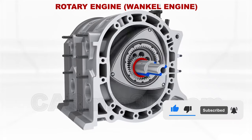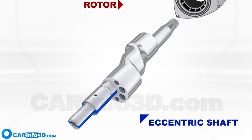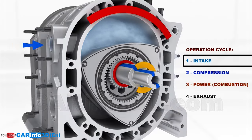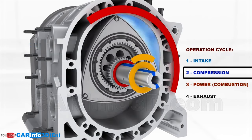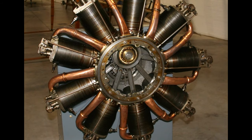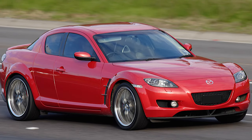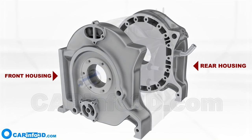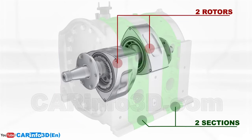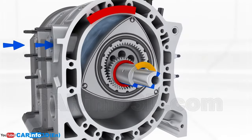Mazda is aiming to revive the legendary rotary engines, but not in the way we've known them. This is a unique type of engine that uses a triangular rotor to handle the intake, compression, combustion, and exhaust strokes instead of the traditional piston setup. Back in the day, these were the darlings of aviation during World War I and found their groove in sporty rides like the Mazda RX series. They were compact yet packed a serious punch in the power-to-weight department, boasting fewer moving parts, which makes it smoother than a jazz solo.